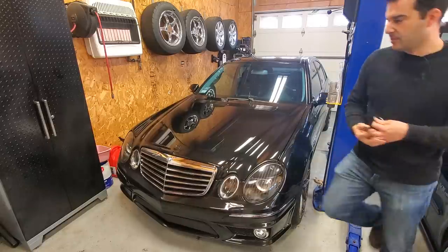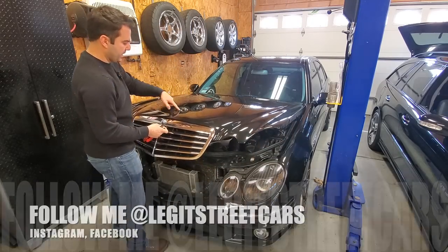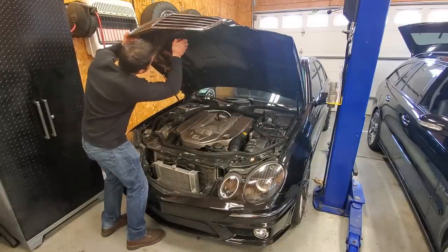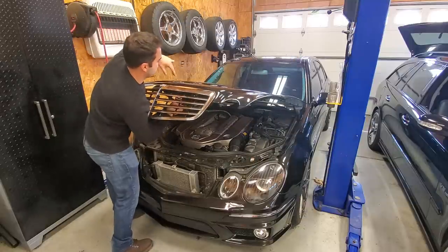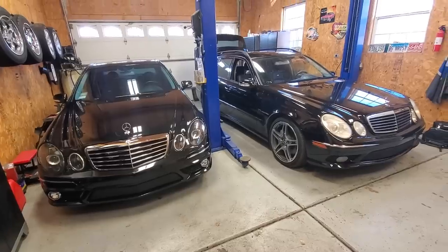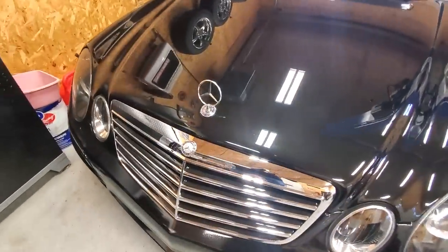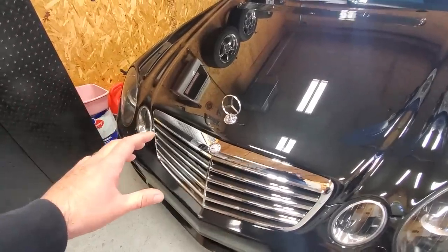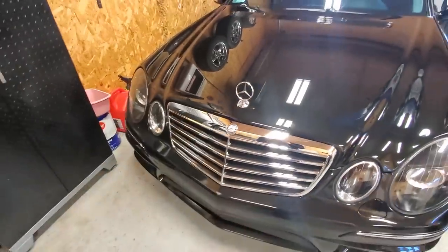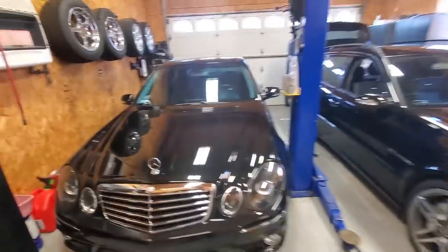We're going to kick this off by working on the 2003 E55. You guys voted on Instagram and Facebook that this flat-bottom hood emblem has to go — it was on here when I bought the car. So let's get rid of it and go back to stock. There we go — both of them now have matching factory hood emblems. Let me know what you think in the comments — literally hundreds of people voted for me to swap this out.